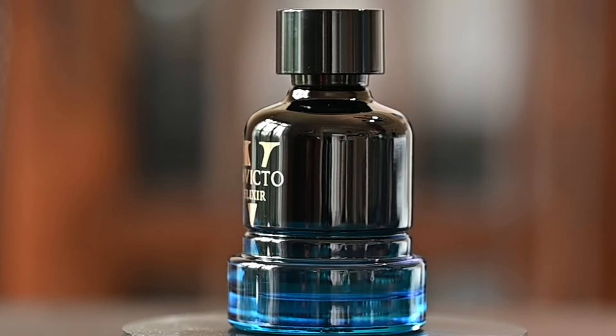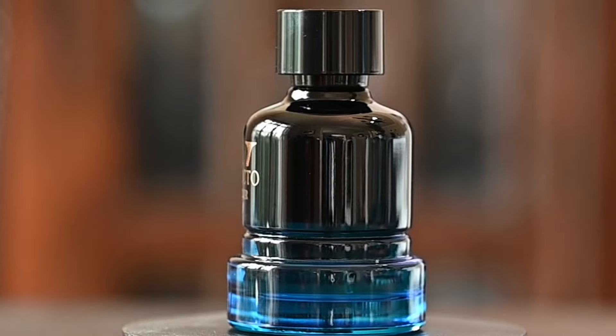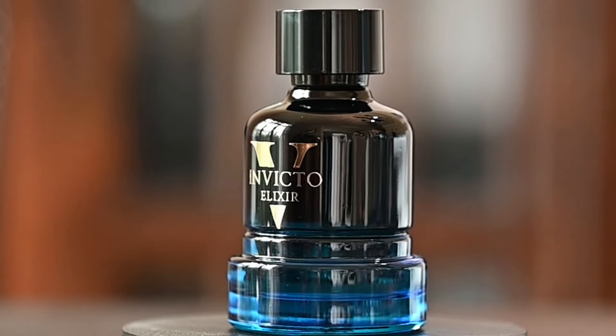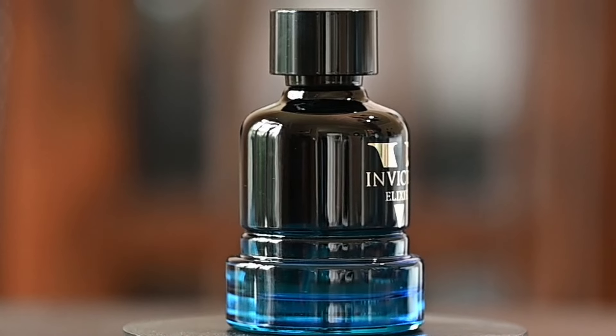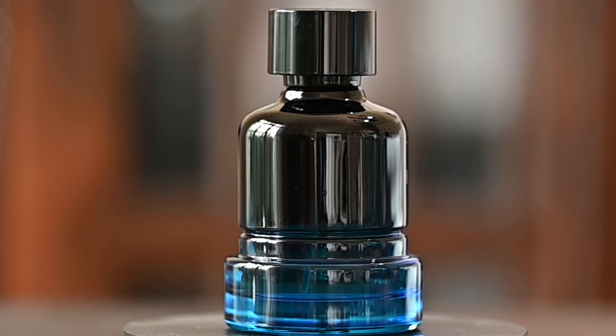The pricing on this is around the mid-$30 range — I think I paid $33 or $34 for this, which is a very reasonable price for the quality of fragrance that this is.